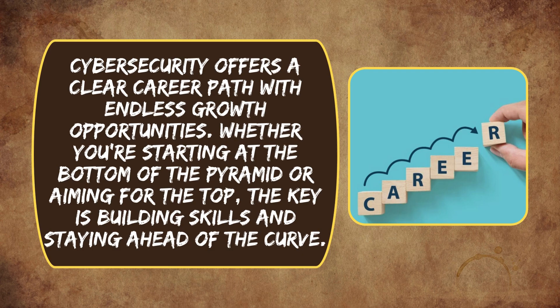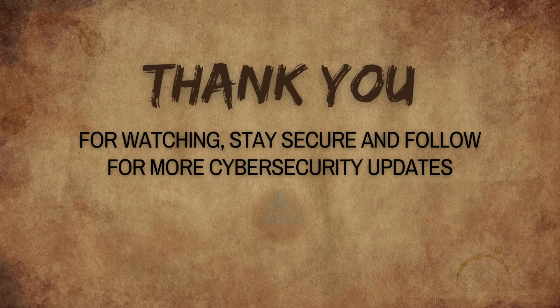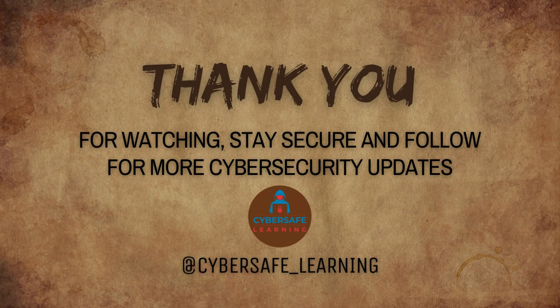Cybersecurity offers a clear career path with endless growth opportunities. Whether you're starting at the bottom of the pyramid or aiming for the top, the key is building skills and staying ahead of the curve. Thank you for watching, stay secure, and follow for more cybersecurity updates.